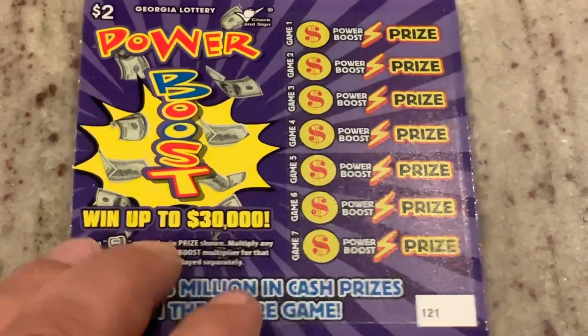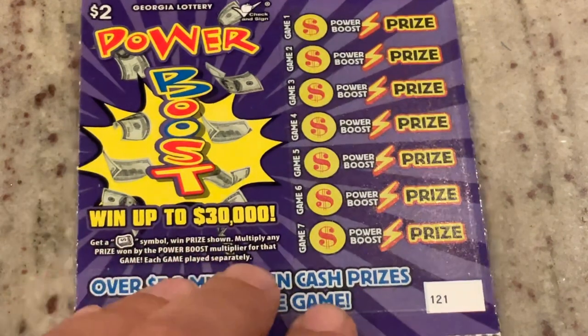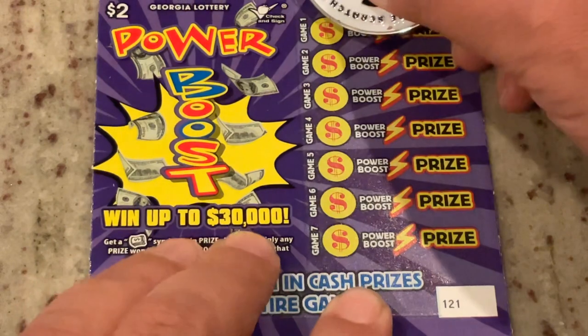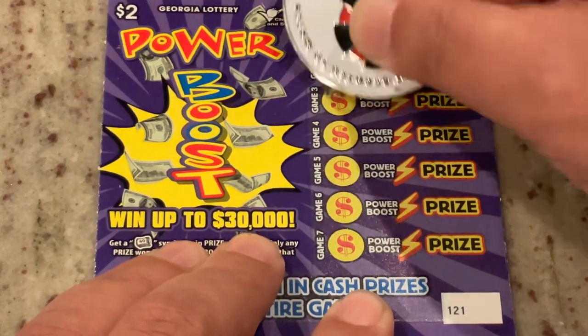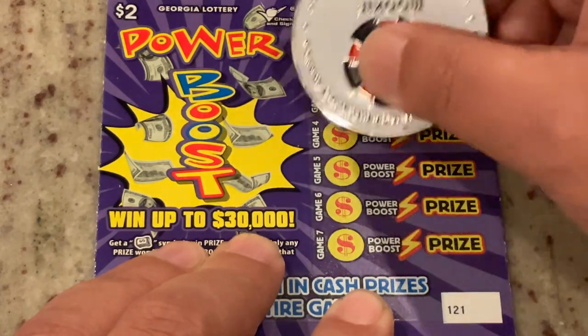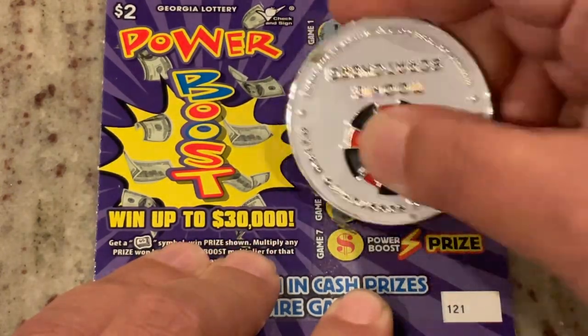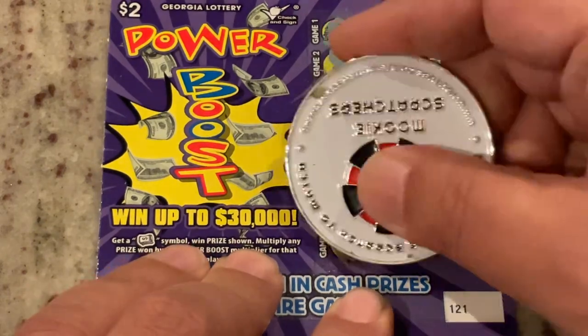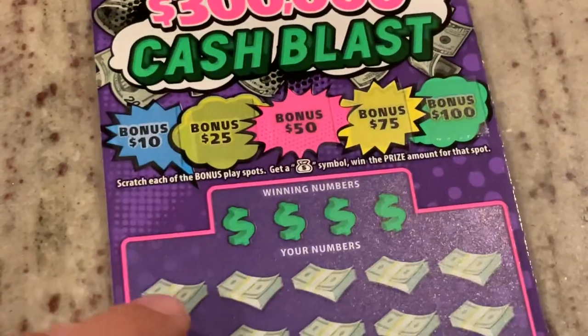This one is a symbol-only game, so numbers don't matter. We're just looking for that cash roll symbol. Let's get started. No symbol on that one. All right, that's okay. We will make it up on some of these others.